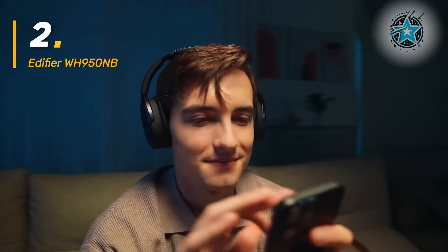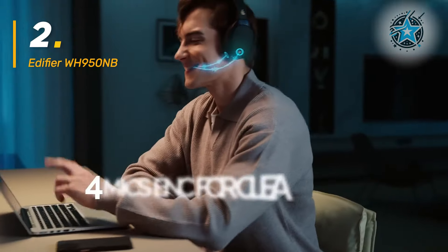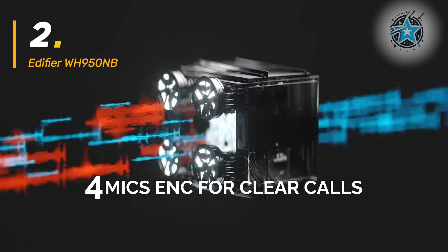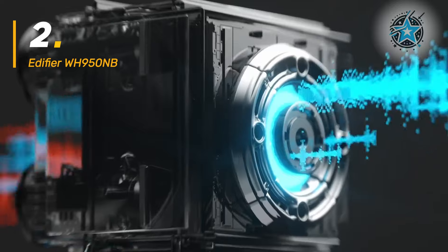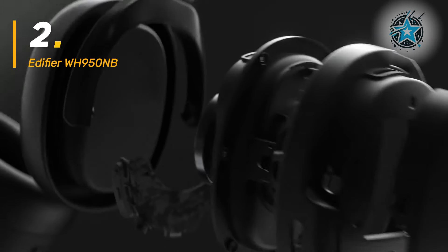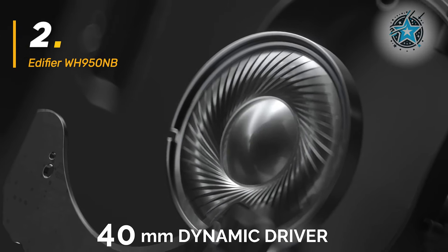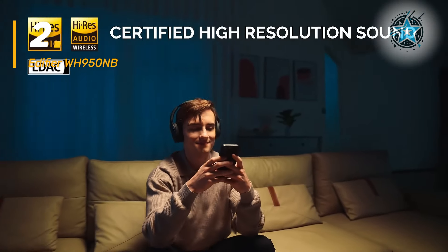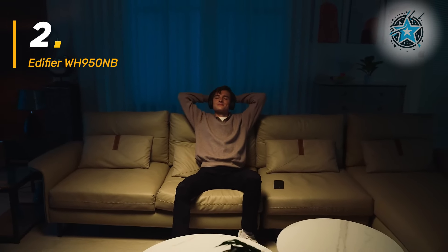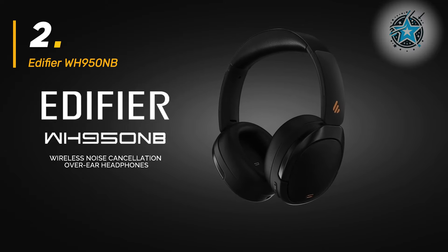Additionally, their quick pairing with Android devices via Google Fast Pair and the ability to connect to two devices simultaneously makes them highly practical. The use of 4-mic ENC microphones ensures clear calls, which is important for those who make frequent calls while listening to music or podcasts. Safe volume control and the option to customize the equalizer via the Edifier app give users detailed control over their listening experience. Although they are highly comfortable and adjustable, their weight could be a downside for some users compared to lighter options like the Sennheiser Accentum.